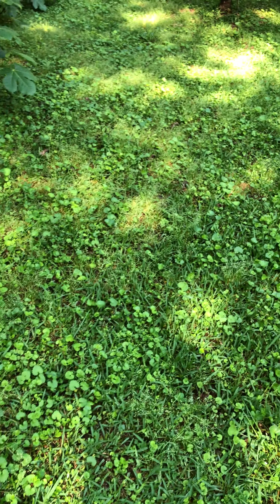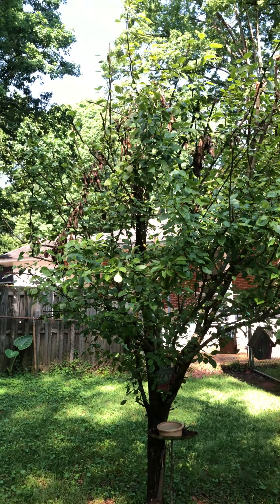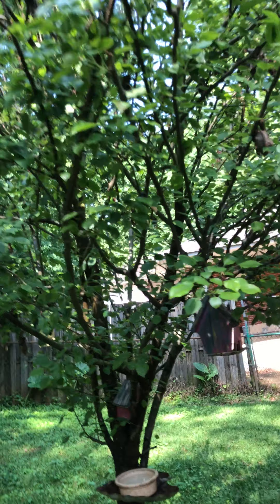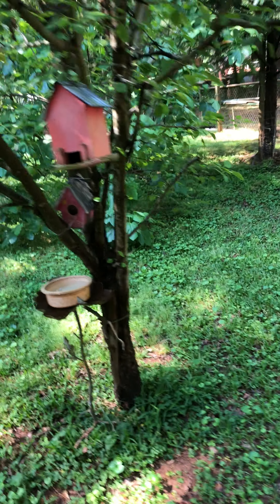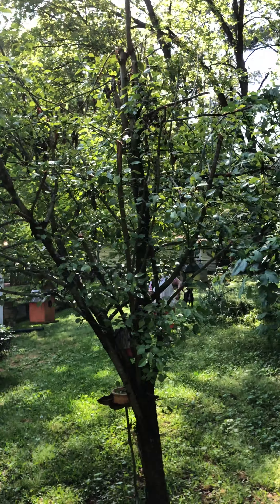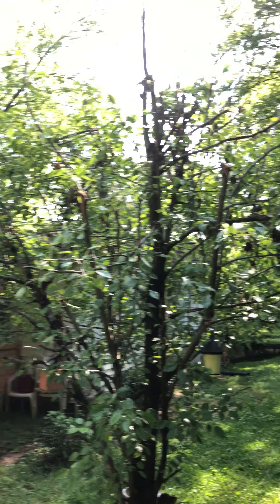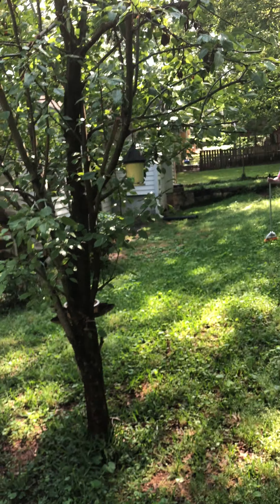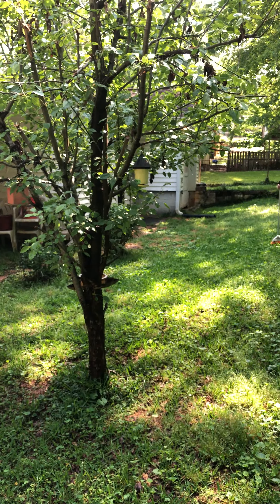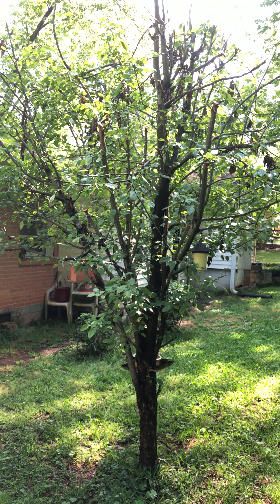This is the pear tree. There's nothing on it. I pruned it — look at it when I cut it. I'm not really good at pruning things. It's hard to put in perspective how bad this looks. It'll be fine. We had a few pears last year but not this year — not even one.